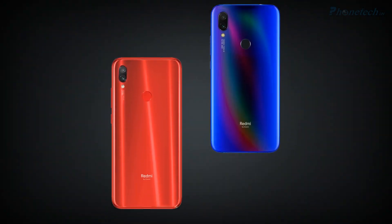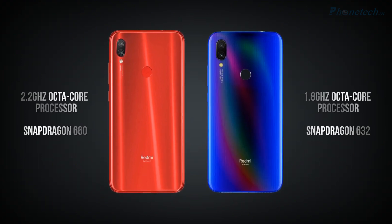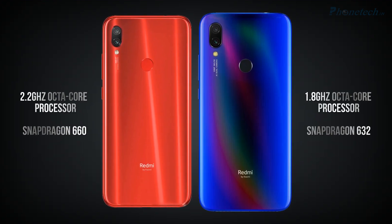Now comparing processor and chipset. Redmi Note 7S has a 2.2GHz octa-core processor and Snapdragon 660 chipset, and on the other side, Redmi Y3 has a 1.8GHz octa-core processor and Snapdragon 632 chipset.